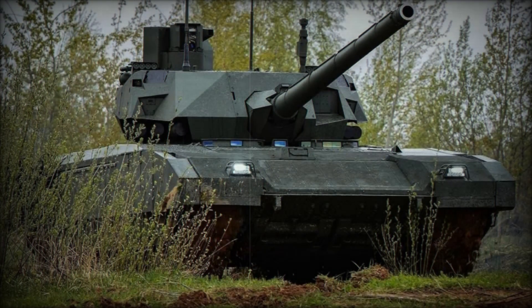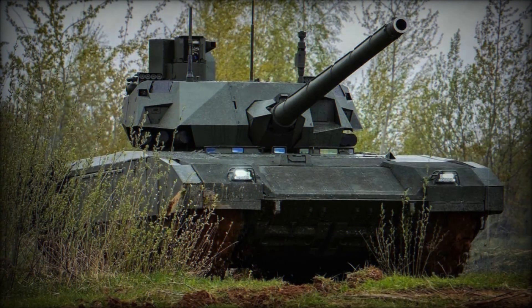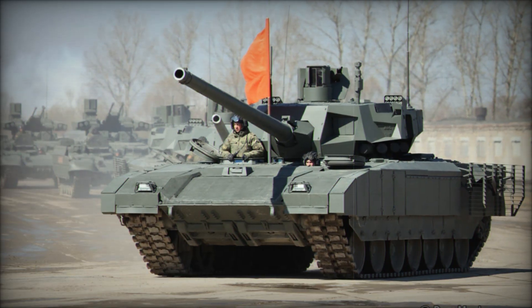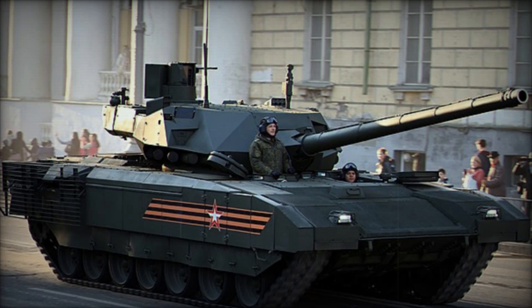The T-14's design is also worth noting. It has a sleek, angular shape that not only makes it look intimidating but also reduces its radar signature. In the age of drones and aerial reconnaissance, stealth can be just as important as firepower. The tank's low-profile turret and sloped armor make it harder for enemies to detect and target, adding another layer of survivability.